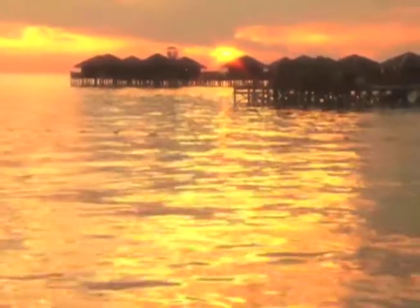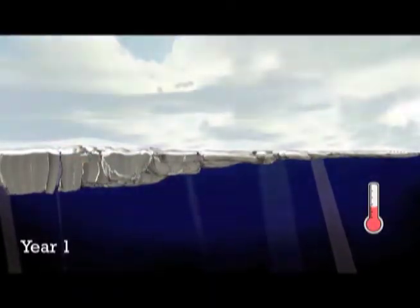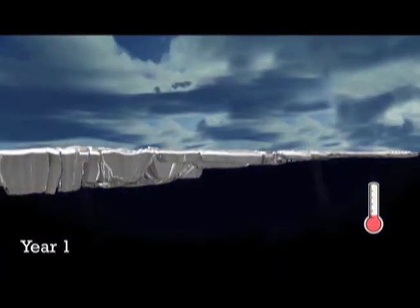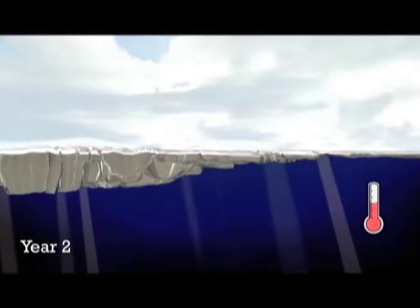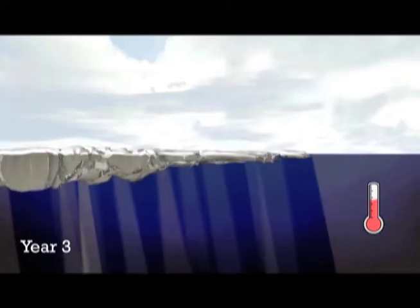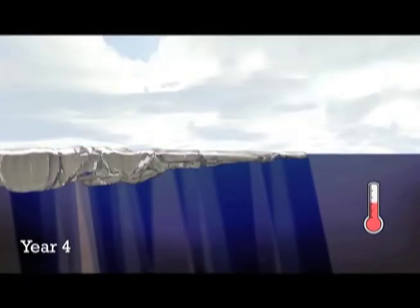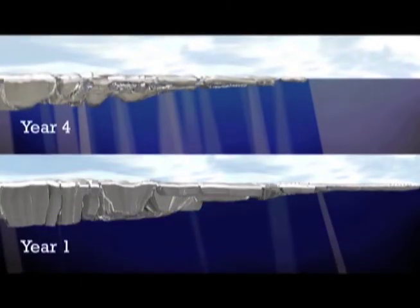Once the ocean has taken up heat or gained extra water from melting glaciers and ice sheets, it's really hard to put that genie back in the bottle. It takes hundreds if not thousands of years to reverse things like global sea level rise. Getting the water out of the oceans and back into the ice sheets takes a long time. It's also really difficult to get heat out of the ocean, through the atmosphere, and back out into space. So many of the things that we see today are probably going to stay with us for a really long time to come.